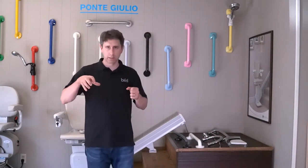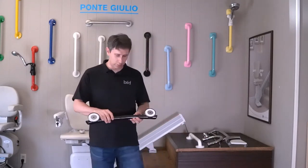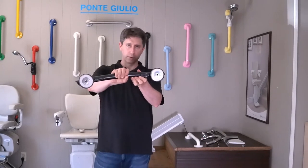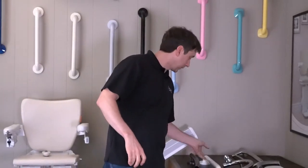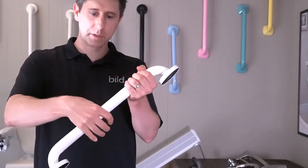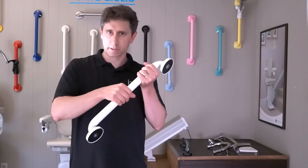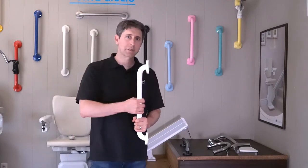Another consideration for grab bar selection is that it has some traction or grip to it. Some of the grab bars we use have grips on the back, giving you more support for grippability and friction. With these heavy-duty vinyl coated grab bars from Ponte Giulio, they have traction and grip, and not only does that give more traction, it also makes them more comfortable to touch. They don't heat up as much as steel or chrome grab bars will, providing an extra layer of grip protection.